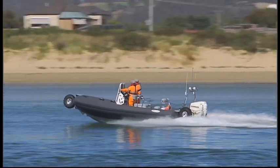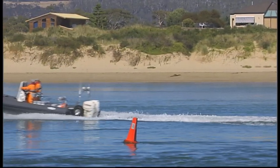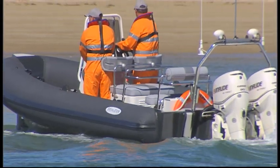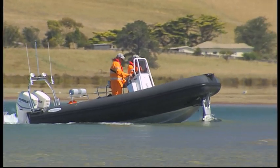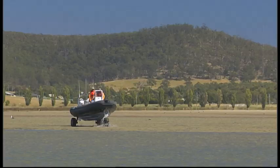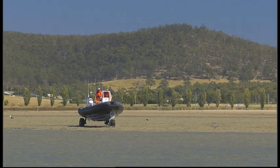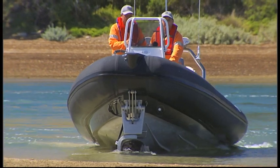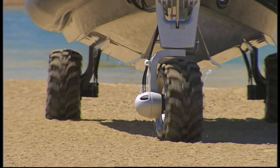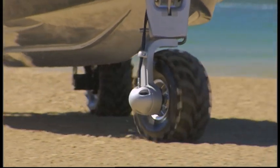The 7m amphibious Sea Leopard is suitable for shore landings, crew transfers, shallow water survey and exploration in areas with little or no infrastructure.